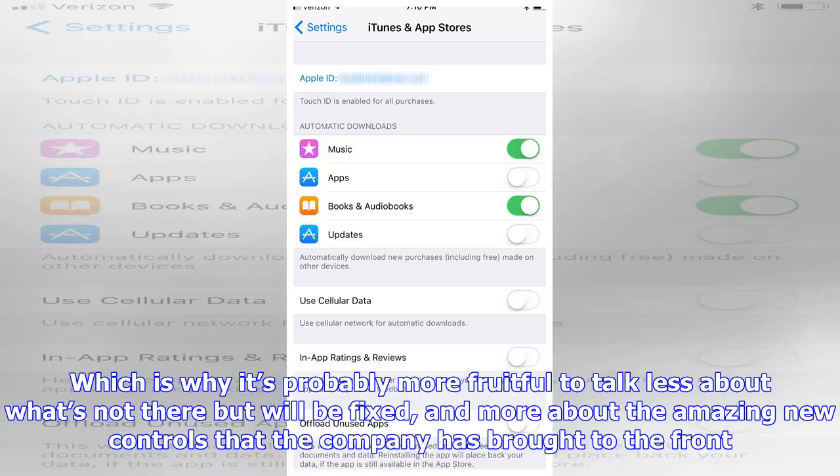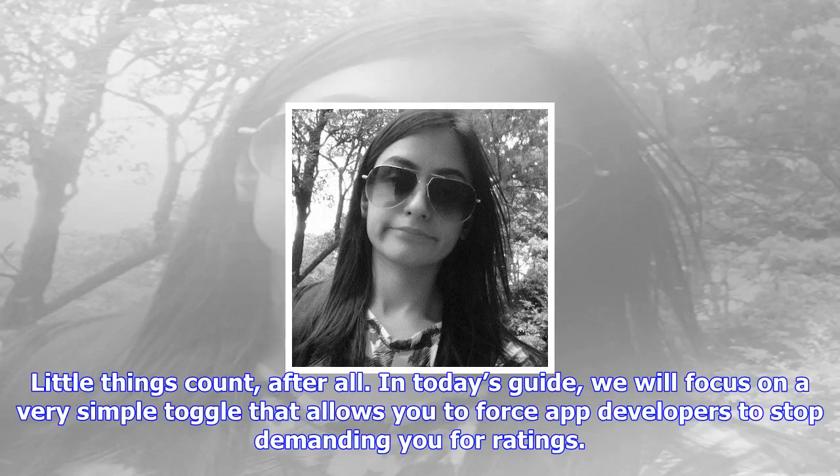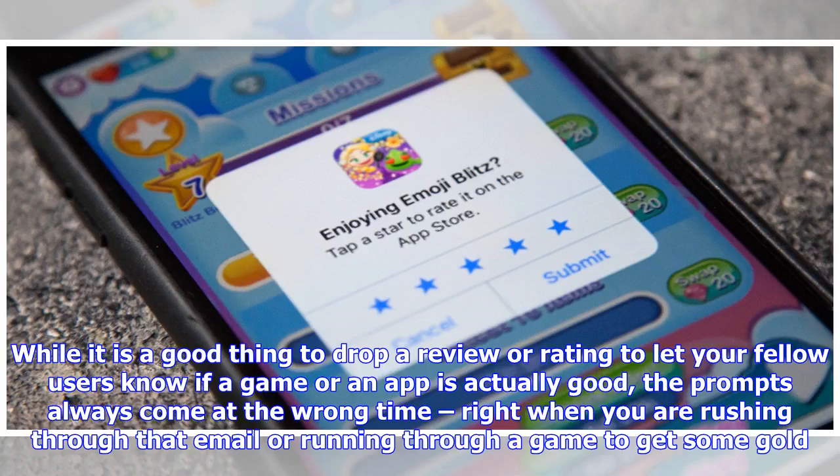Head over to Settings, tap on iTunes & App Store, and toggle the in-app ratings and review option off. By the way, if you don't completely hate the reviewing process, iOS 11 will still help you if you leave the above toggle on — Apple is now forcing developers to limit app review requests to just three times a year. But since that still adds up considering how many apps we all have, you can always head over to the App Store to drop a review on your own terms.